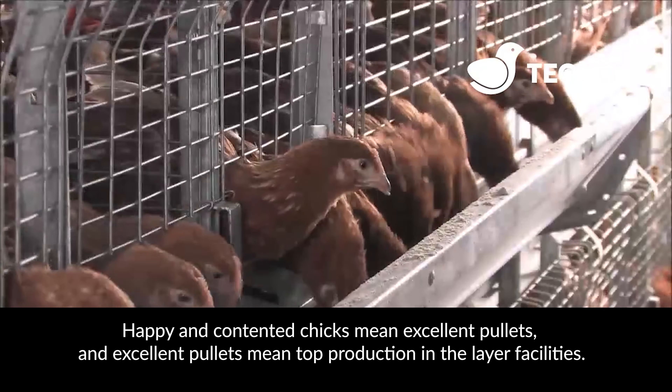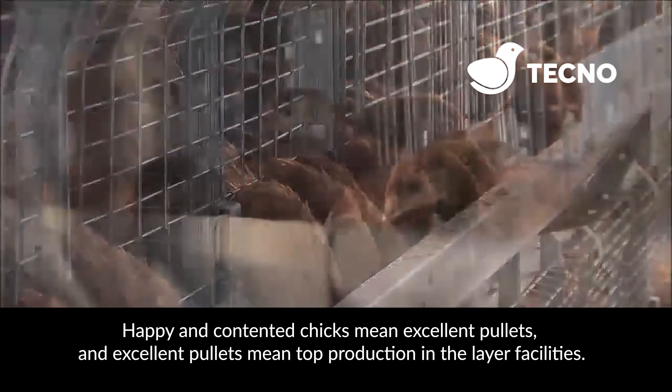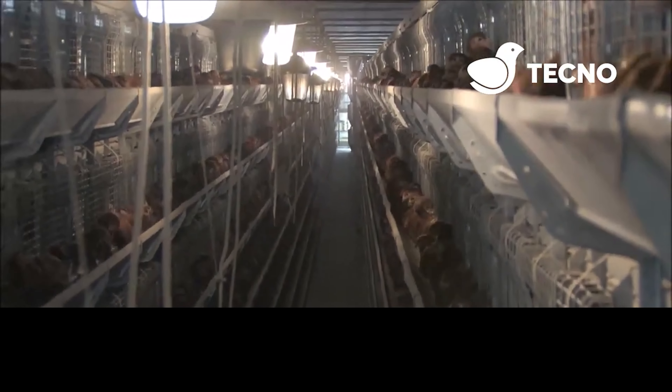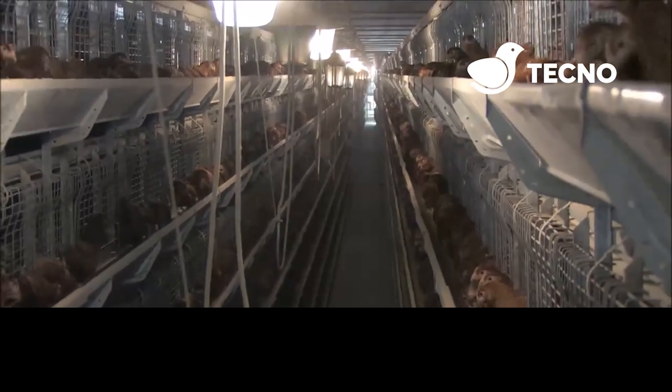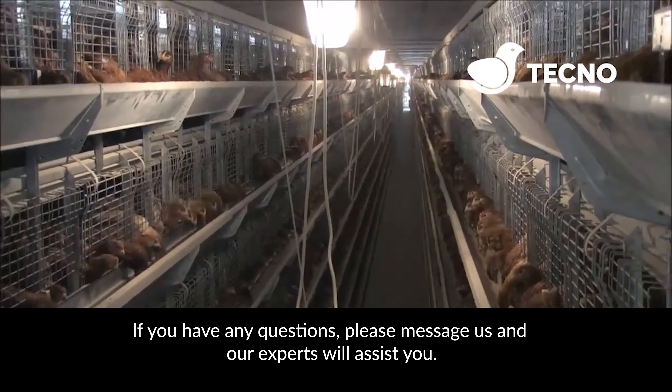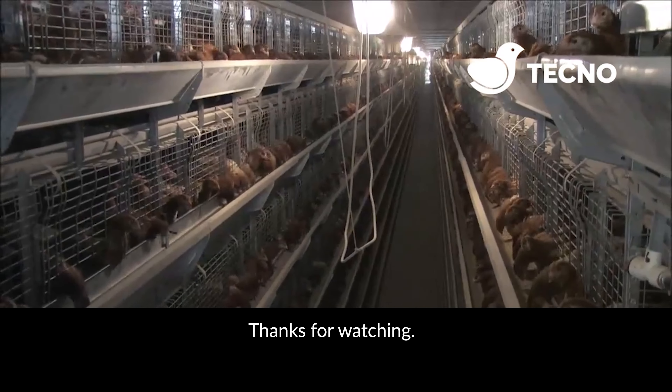Happy and contented chicks mean excellent pullets, and excellent pullets mean top production in the layer facilities. If you have any questions, please message us and our experts will assist you. Thanks for watching.